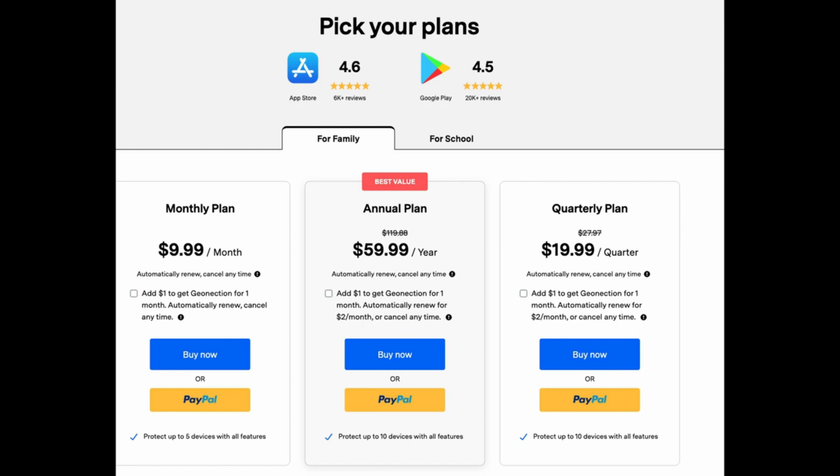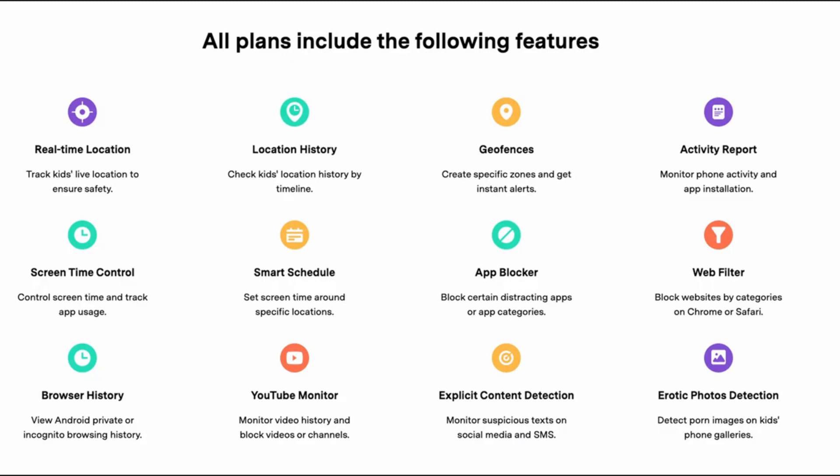All plans include the following features: real-time location so you can track exactly where your kid is, location history, activity reports to monitor their phone activity and app installation, web filters to block websites and categories, app blocker to block certain apps, and smart schedules to set screen time.